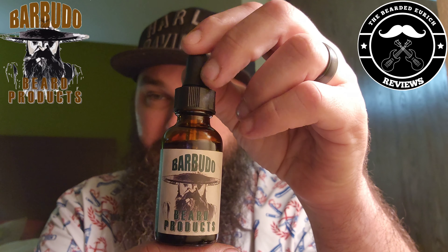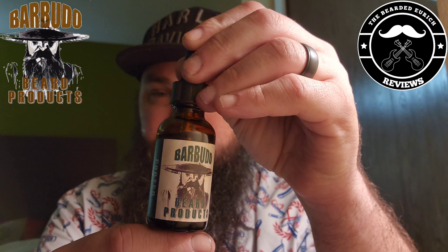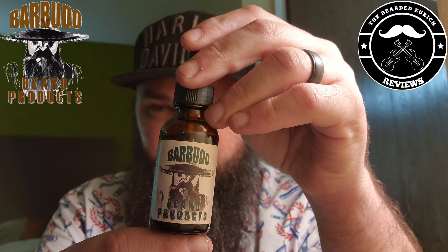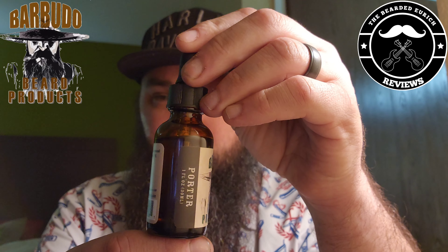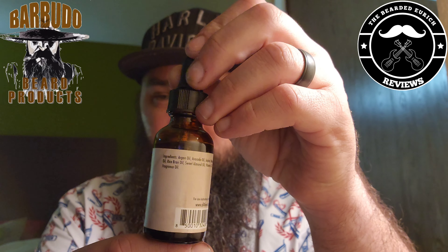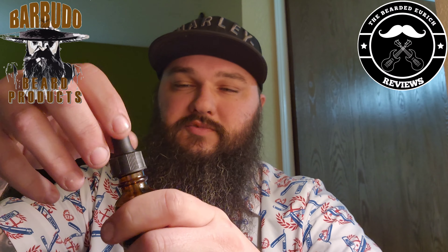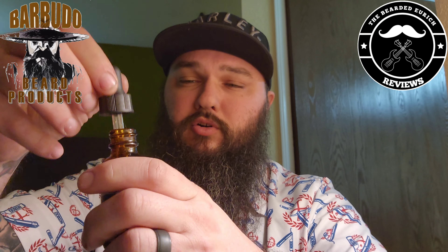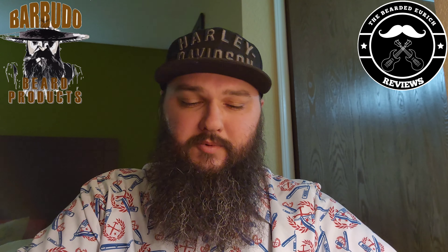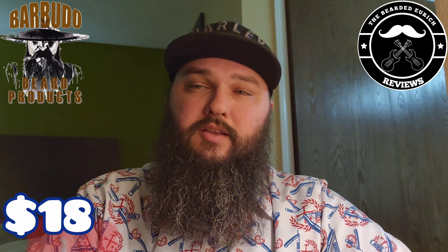The scent profile they have listed is a hot lather shaving cream. Getting right into these products, I have the one-ounce oil here. It is a nice amber bottle with a dropper top. It definitely has those water and oil-resistant labels — you have the company name as well as a cool little image on the front. This oil is definitely on the light to medium side, probably closer to the lighter side, and it is absolutely phenomenal.